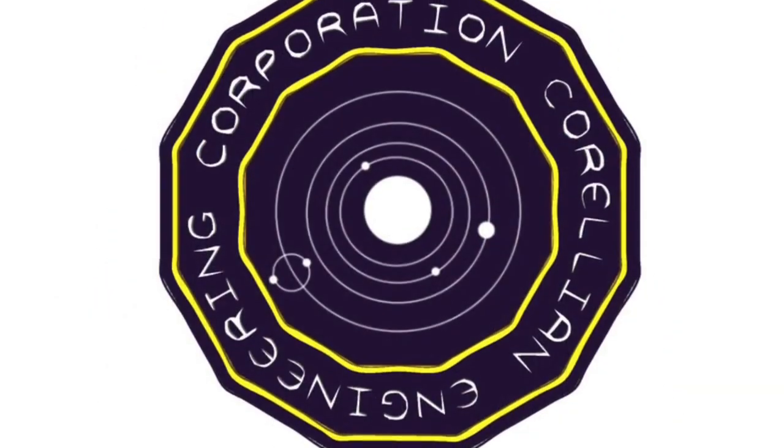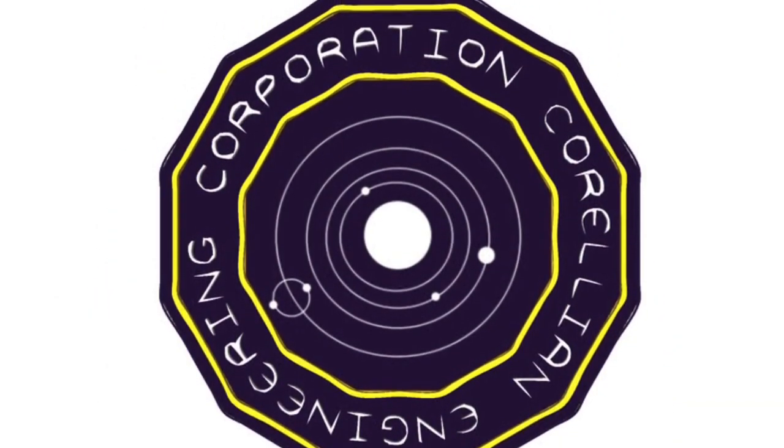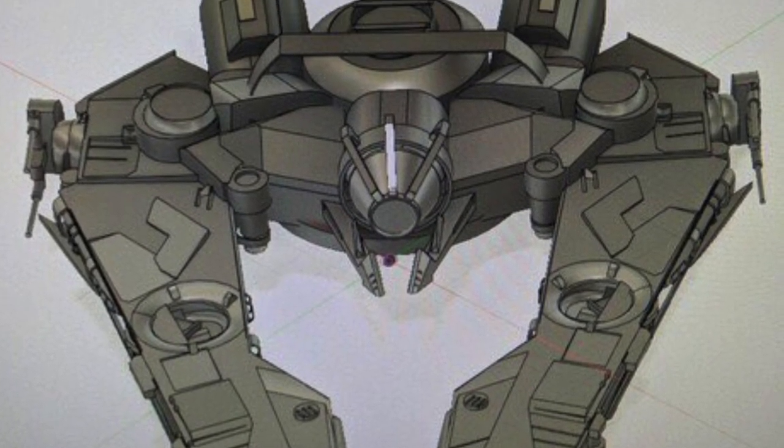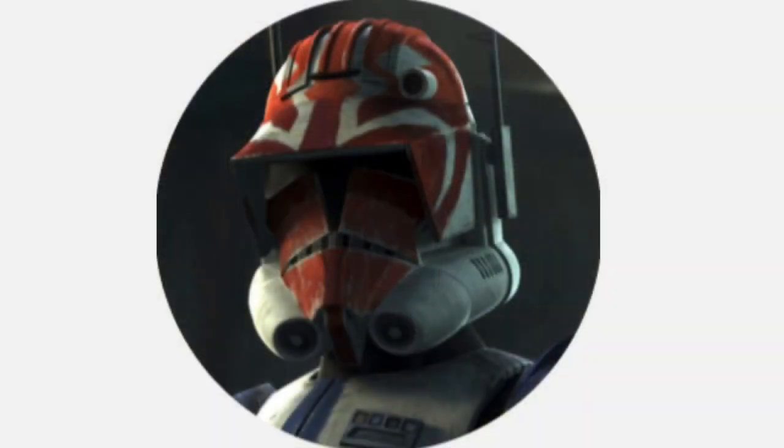The VCX-820 was manufactured by Corellian Engineering Corporation and was said to have a fairly low cost, however it fails to mention the specifics. Anyway, that's all for today and until next time, I'm Captain Vaughn and thank you for watching.